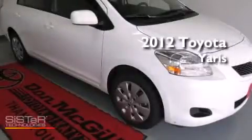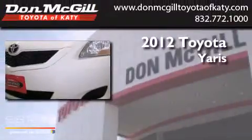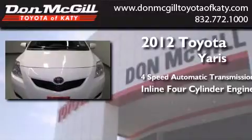This is a certified pre-owned 2012 Toyota Yaris. This compact has a four-speed automatic transmission and an inline four-cylinder engine.